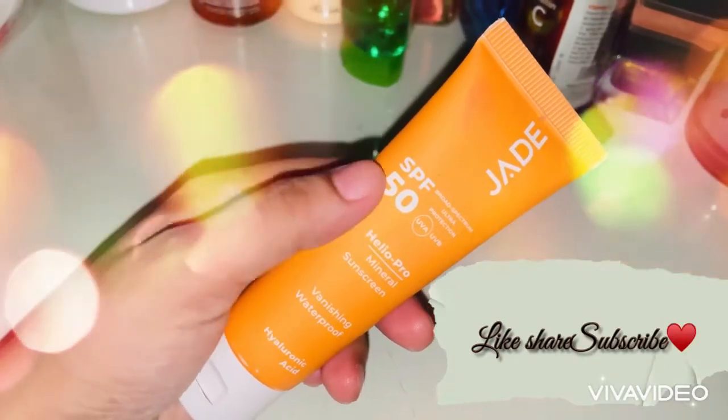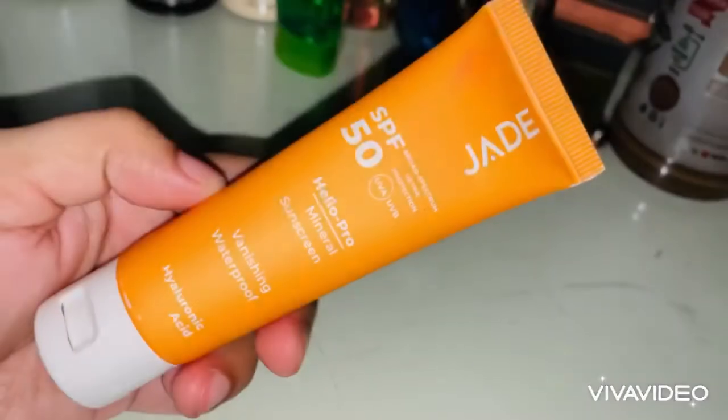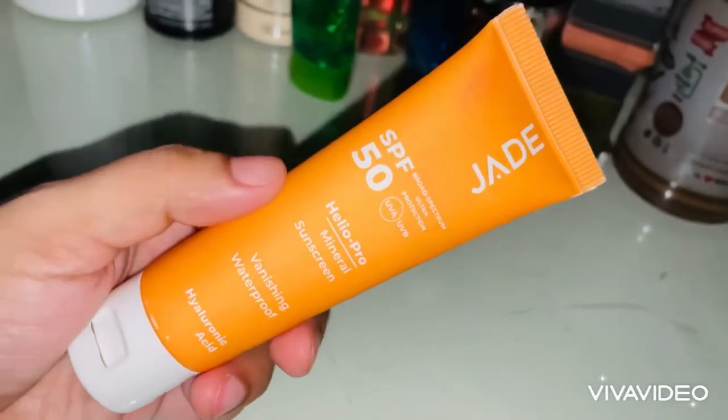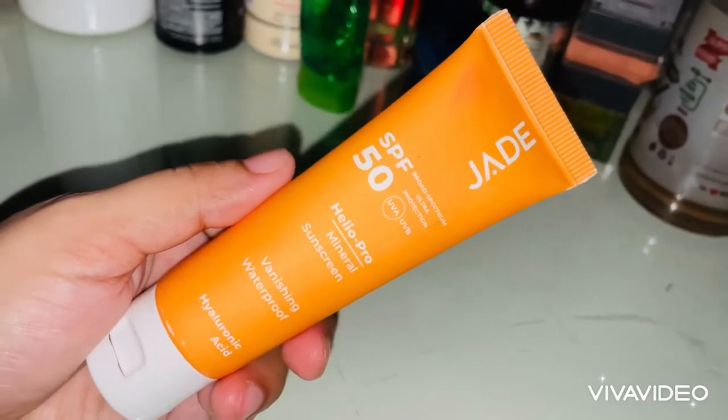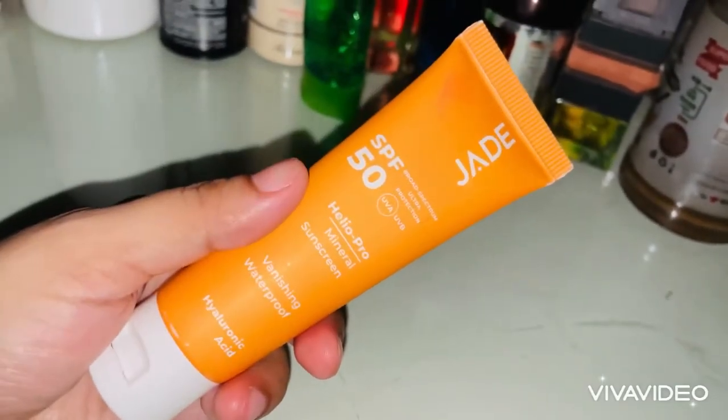In the market there are a lot of sunscreens, but some of them have a very bad white cast. This one is a little tinted, which is good, but when a sunscreen has a white cast it's not ideal.